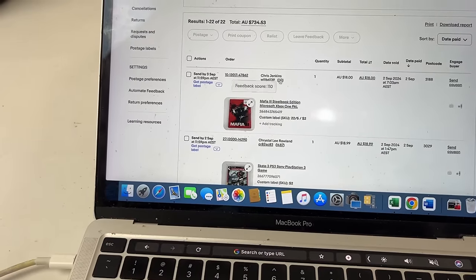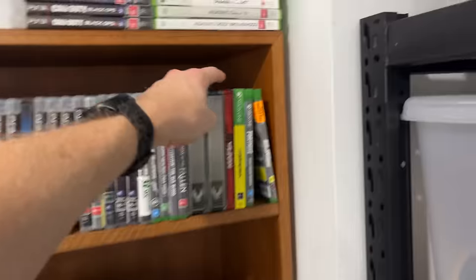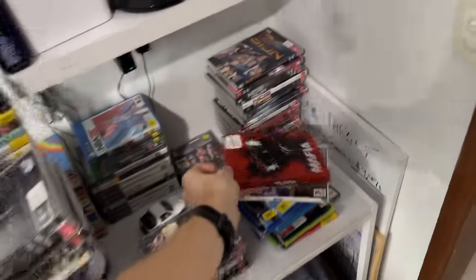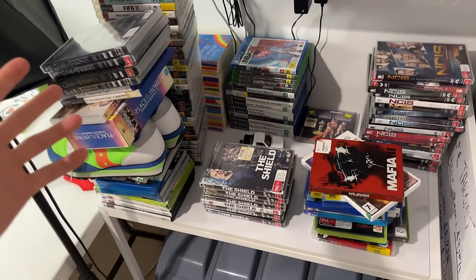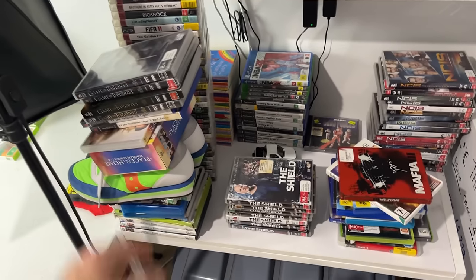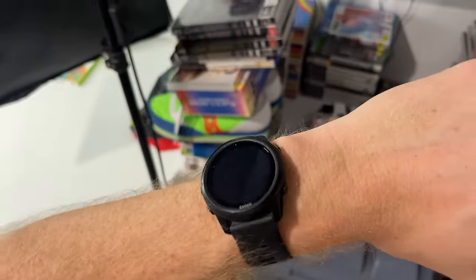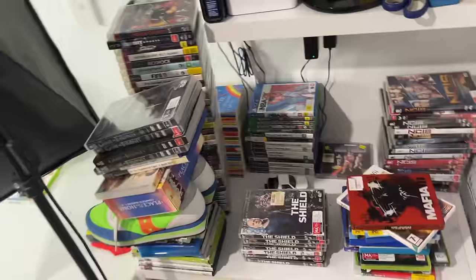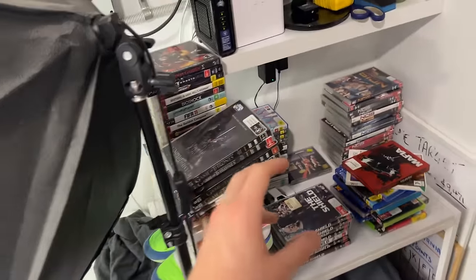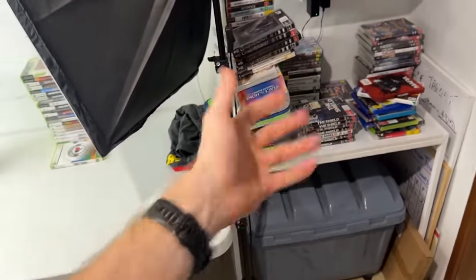Good news — Chris must have heard me giving him a yell. $18 has just come through for the steelbook of Mafia 3. My job now is to go through and ship off all the weekend sales — there are about 22 sales to pick out and get into the mailbag off to the post office. My printer is dead, which is a concern. But this will all be out within the next hour, getting there before 5 o'clock when the post office closes. It's the best we can do after a tricky process getting out of Melbourne.